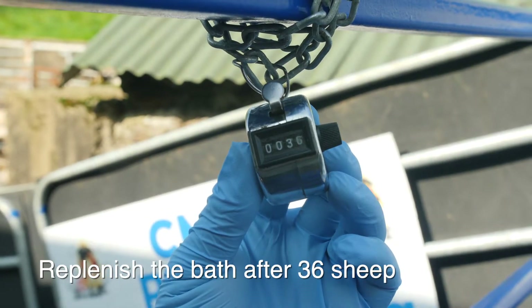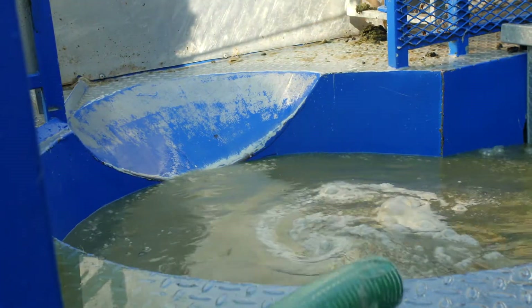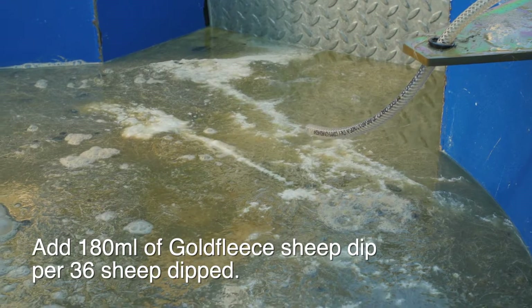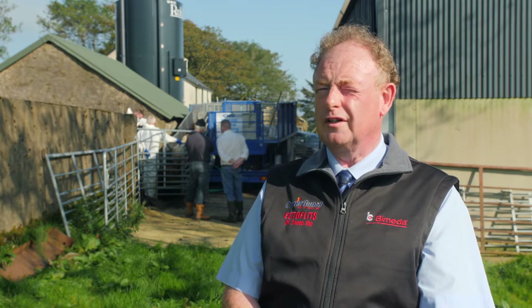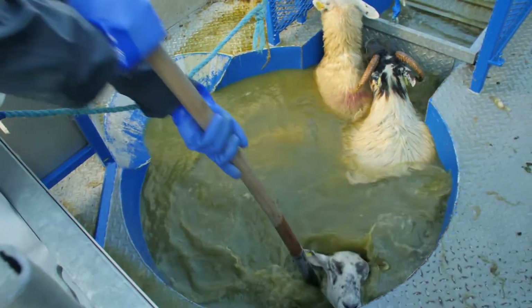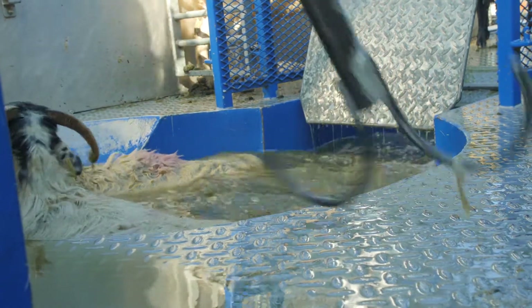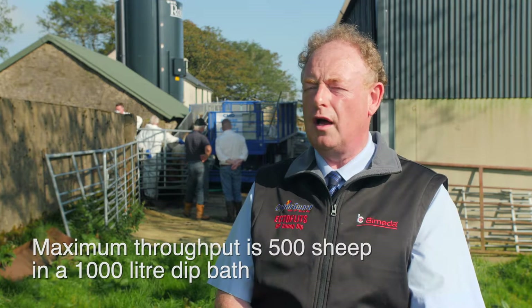After every 36 sheep have been dipped, the bath must be topped up — replenish the water and add 180 mils, which is three 60 ml squirts of the applicator, to restore the chemical to its original strength. The sheep strip active ingredient out of the water; it clings to the wool and weakens the bath. So it's crucially important that replenishment is carried out correctly as per the label. The rule is one sheep per two litres of bath capacity — in a 1000 litre bath, the maximum is 500 sheep. At that point, empty the bath, wash out, fill with clean water and start again.